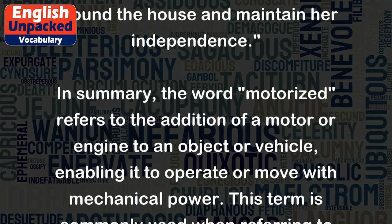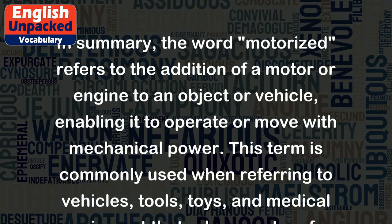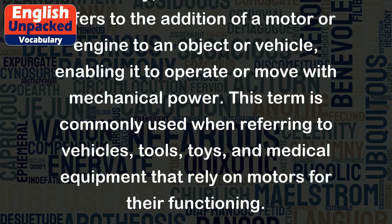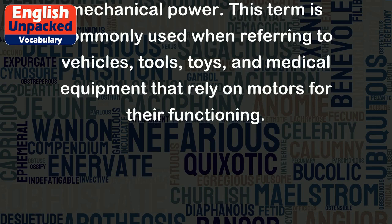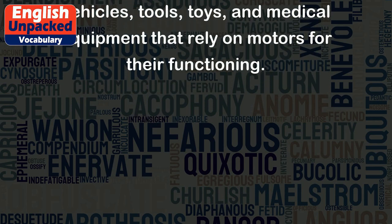In summary, the word 'motorized' refers to the addition of a motor or engine to an object or vehicle, enabling it to operate or move with mechanical power. This term is commonly used when referring to vehicles, tools, toys, and medical equipment that rely on motors for their functioning.